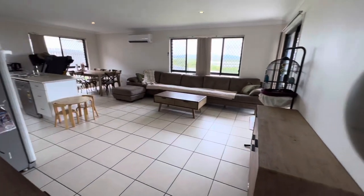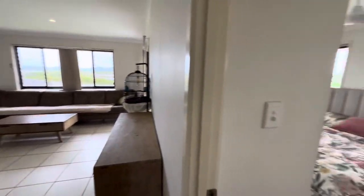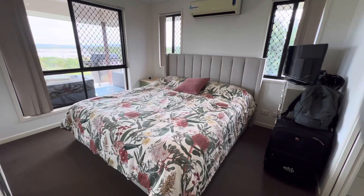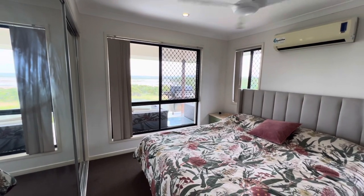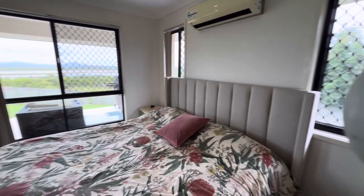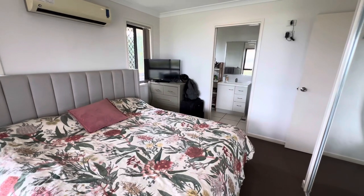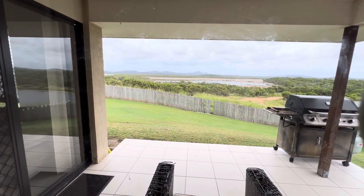I'll give you a quick peek at the living area, then this comes off into the main bedroom. In here you've got aircon, DC fans, and that's definitely a king size bed. You've got a nice view out the window onto the patio, and these other two windows capture a nice summer northerly breeze. There are built-ins in here as well, and I'll show you the ensuite shortly — but this is part of the view from the balcony.